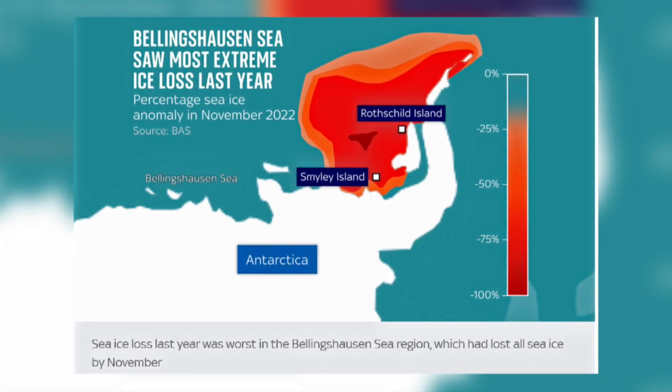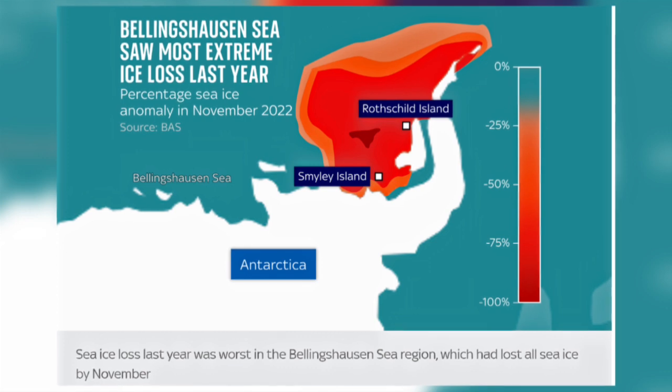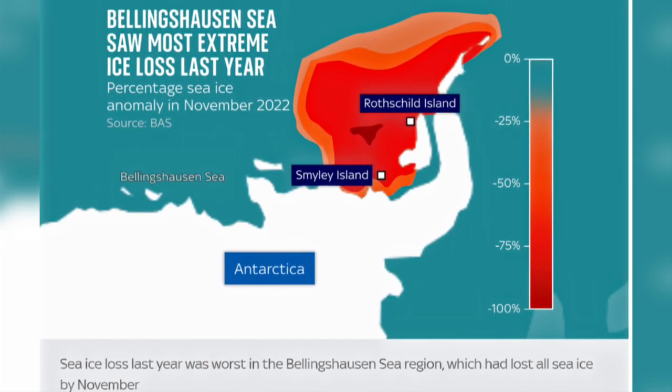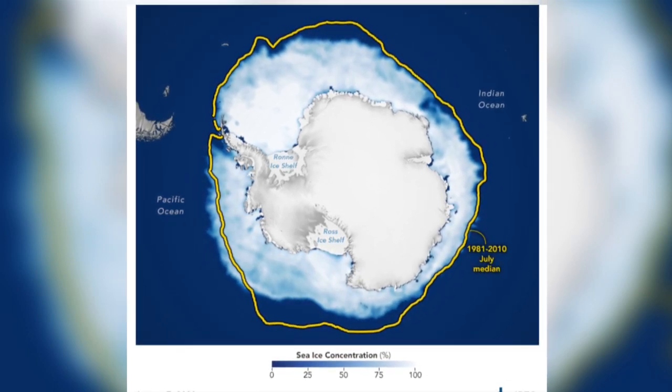The most extreme loss was seen in the central and eastern Bellingshausen Sea region, where there was 100% loss of sea ice in November 2022, and it is looking as if 2023 is going to be just as bad.